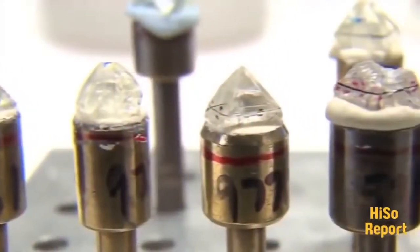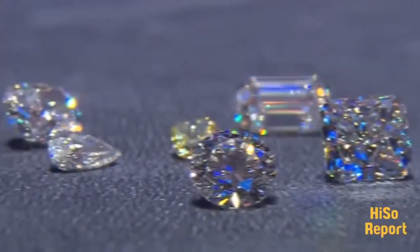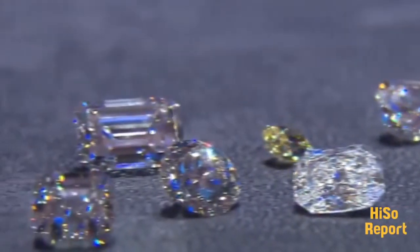The market value also goes into the price of the diamond — so what rough is available at the time. The other thing that can affect the price is fashion: the popularity of a particular cut or shape.